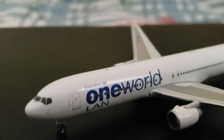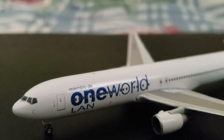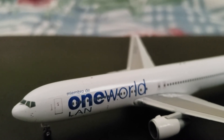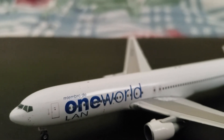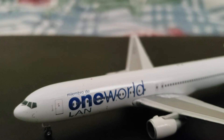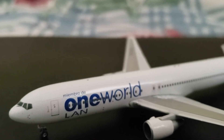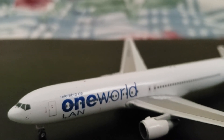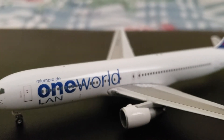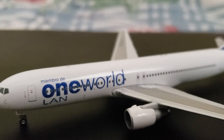Moving on, behind the cockpit there's the L1 boarding door, along with the One World and LAN titles. And on top it says "miembro de" — which is Spanish for "member of One World." And then at the bottom of the fuselage, you have more sensors.